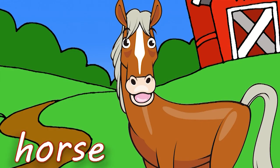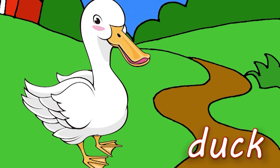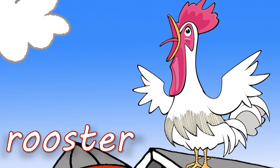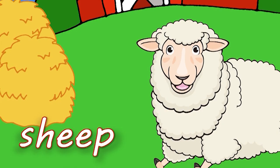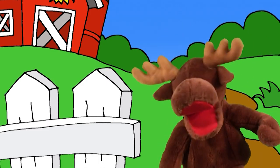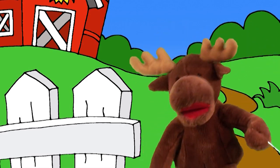Horse, horse, horse. Duck, duck, duck. Pig, pig, pig. Rooster. Sheep, sheep, sheep. Goat, goat, goat. Let's go to the farm.